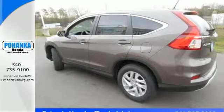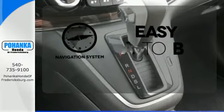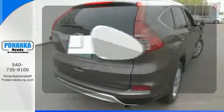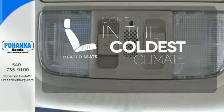Fire up the push-button start and say the command with Bluetooth hands-free link and you're off on another adventure. Feel confident getting from point A to point B with the navigation system. Say goodbye to the frost and never leave your car with the heated mirrors. The heated seats keep you comfortable no matter how cold it is.